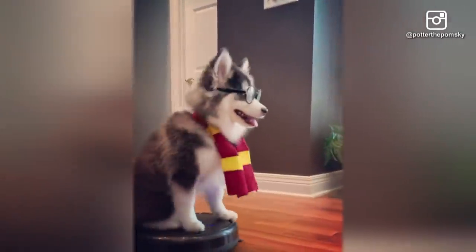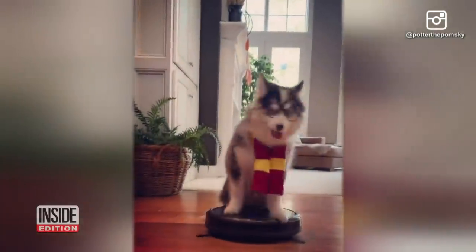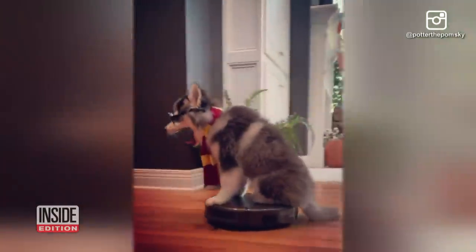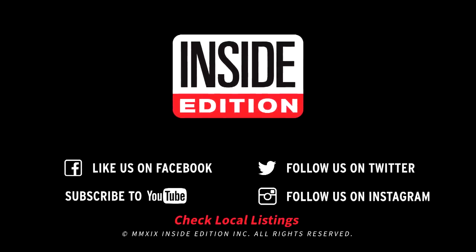When he's not casting spells on home appliances, the Pomeranian Husky mix seems to enjoy just dressing up like Harry for his Instagram fans. Maybe one day, he'll get to swap his Roomba for a real flying broom. For InsideEdition.com, I'm Mara Montalbano.